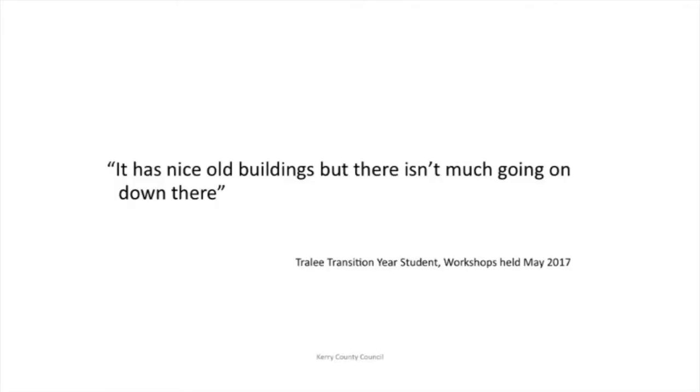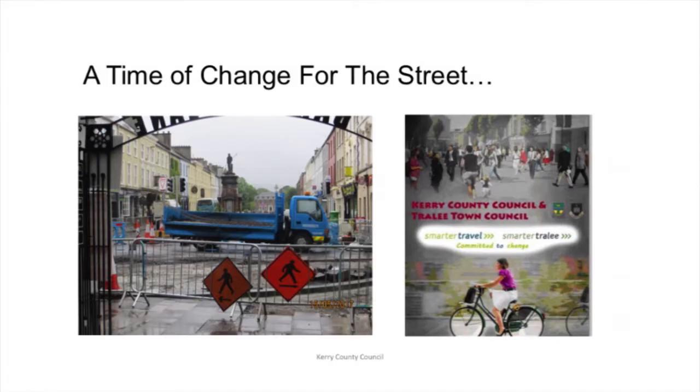This was a quote from a transition year student — I did some workshops with transition years in Tralee town: 'Nice little buildings, but there isn't much going on down there.' I learned so much about how they view Tralee town, the street, and how it works — things that are very obvious to children that we just don't think about. Denny Street is also in the context of a wider smarter travel investment for the town, about 1.7 million, so there's a lot of change happening with the immediate town centre and Denny Street being part of this.